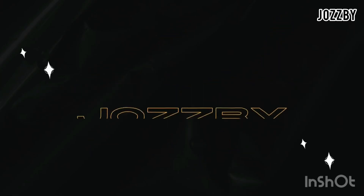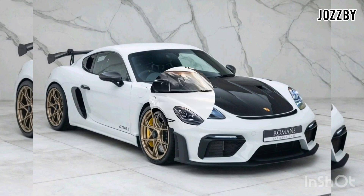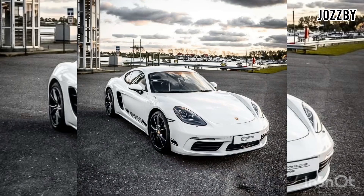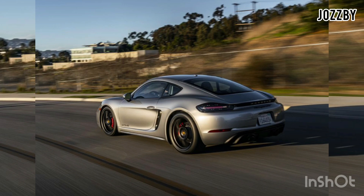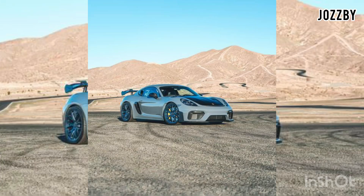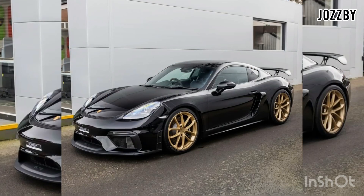Welcome to our YouTube channel Jozzby. In this video I will share with you some important information about the Porsche 718 Cayman. The Porsche 718 Cayman is a two-seater sports car that offers a perfect balance between performance and handling. It is known for its sharp steering, precise handling, and powerful engine options.